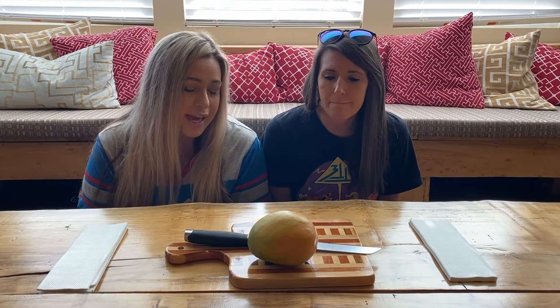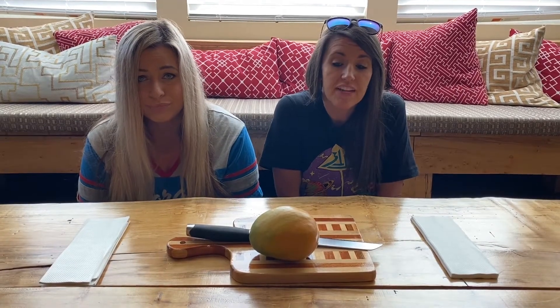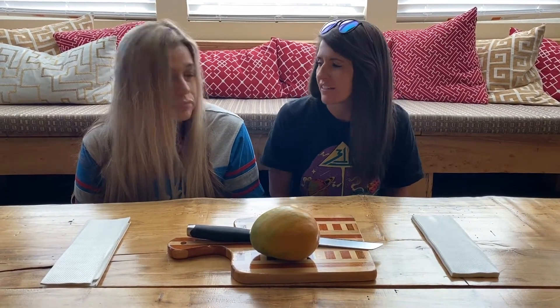Karen isn't sure she's actually had mango before. She doesn't like mango-flavored things, so she probably won't like the actual fruit. Sarah thinks she's had mango at some point but can't remember whether she liked it.